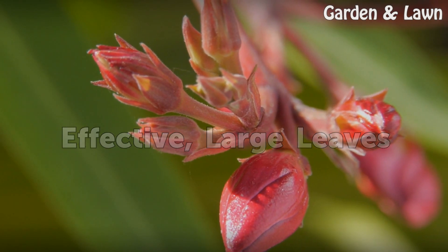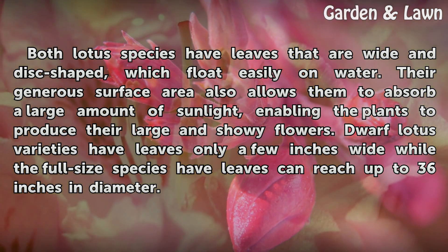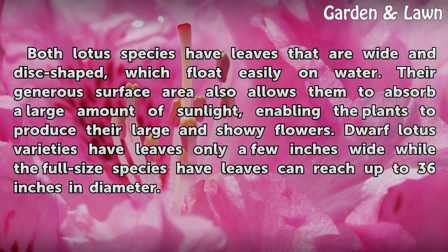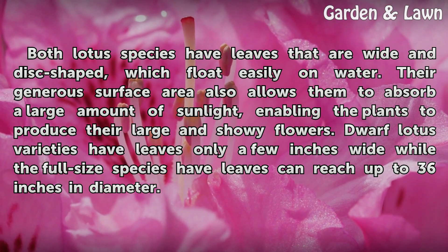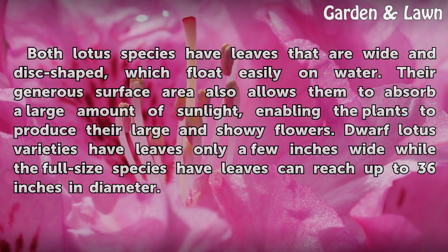Effective, large leaves. Both lotus species have leaves that are wide and disc-shaped, which float easily on water. Their generous surface area also allows them to absorb a large amount of sunlight, enabling the plants to produce their large and showy flowers. Dwarf lotus varieties have leaves only a few inches wide, while the full-size species have leaves that can reach up to 36 inches in diameter.